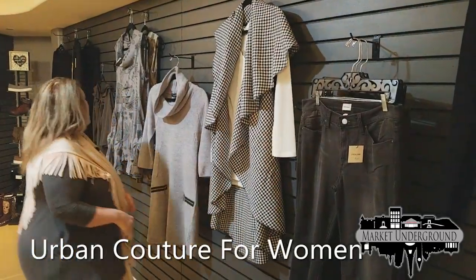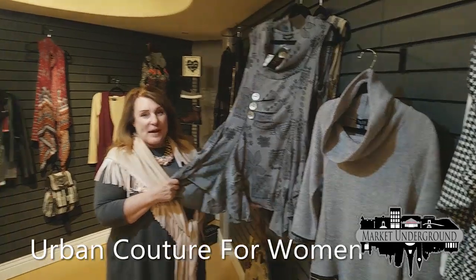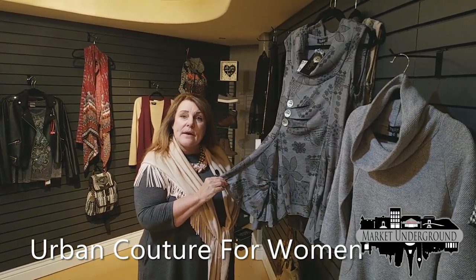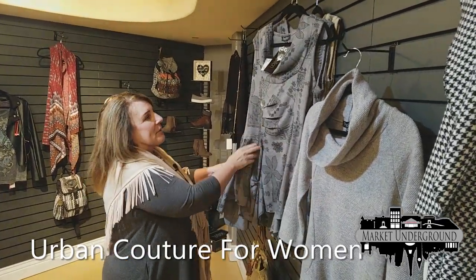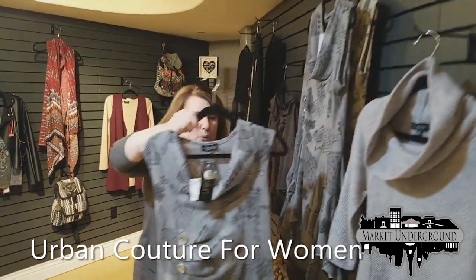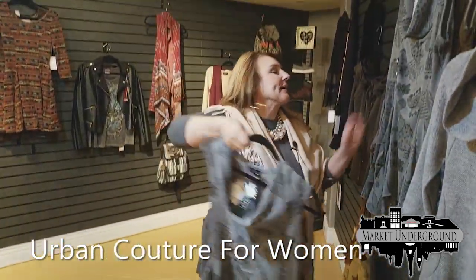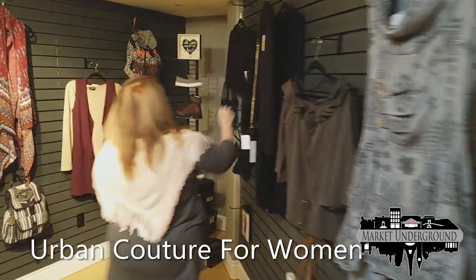We also have this cute dress that has done very well for us. People wear it as a tunic or a dress — it's got the peplum with the gathering on the bottom and it's really cute on. It comes in light gray and tan.